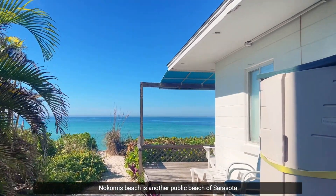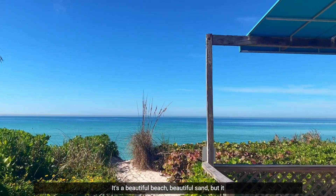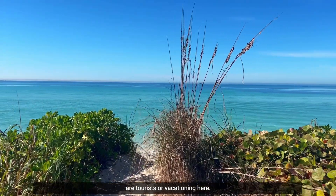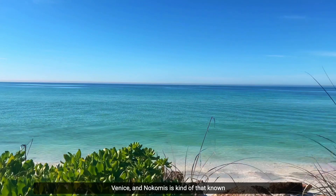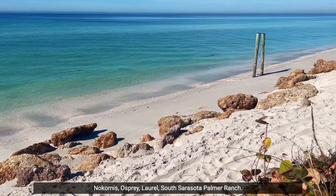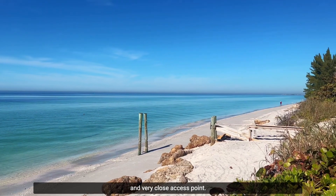Nokomis Beach is another public beach of Sarasota County that flies under the radar. It's a beautiful beach with beautiful sand, but it doesn't have the notoriety of Siesta Key. A lot of tourists end up going to Siesta or down to Venice, so Nokomis is that known local beach for residents of Nokomis, Osprey, Laurel, South Sarasota, and Palmer Ranch — a straight shot and very close access point.